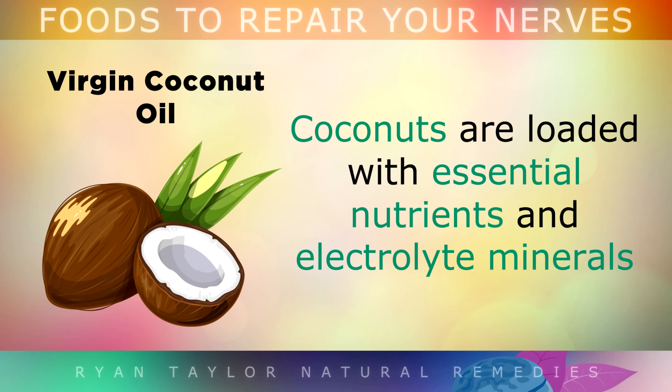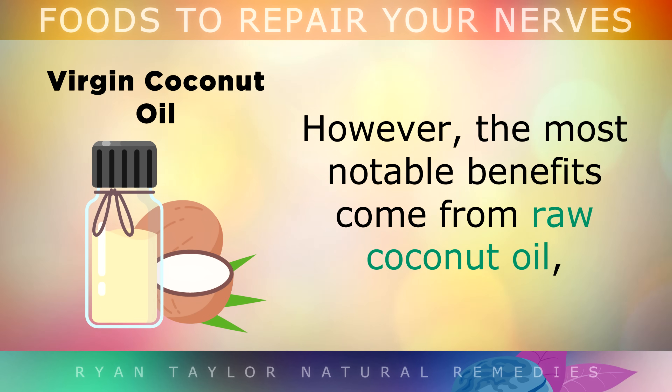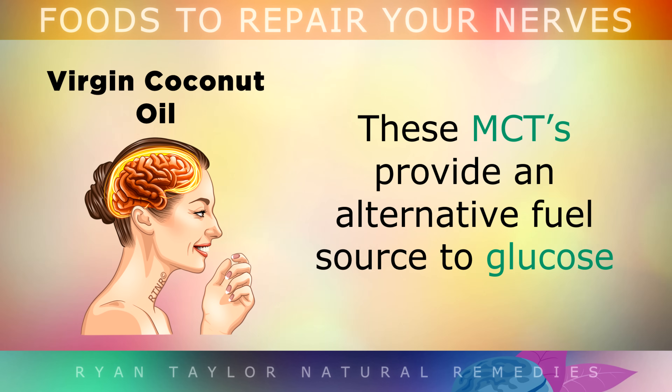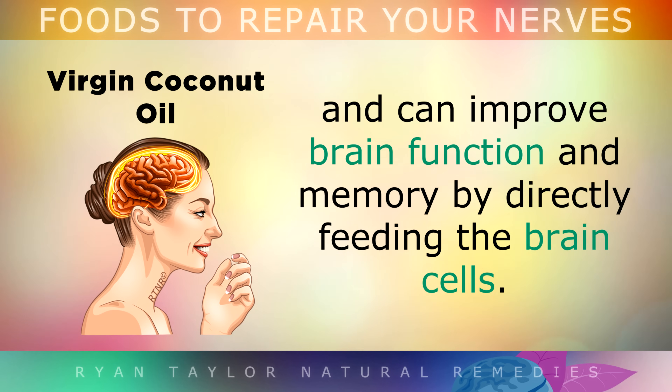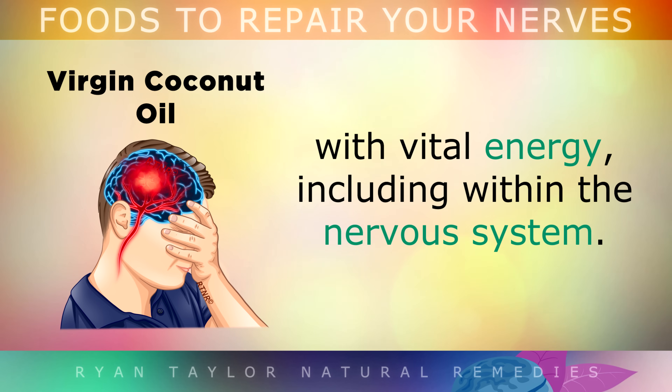Virgin Coconut Oil. Coconuts are loaded with essential nutrients and electrolyte minerals that support healthy nerves and nerve transmission. However, the most notable benefits come from raw coconut oil, which is packed full of medium chain triglycerides. These MCTs provide an alternative fuel source to glucose and can improve brain function and memory by directly feeding your brain cells. MCTs also have the ability to bypass damaged tissues and feed the trillions of cells in your body with vital energy, including within the nervous system.